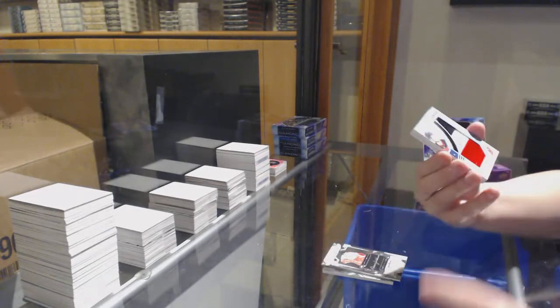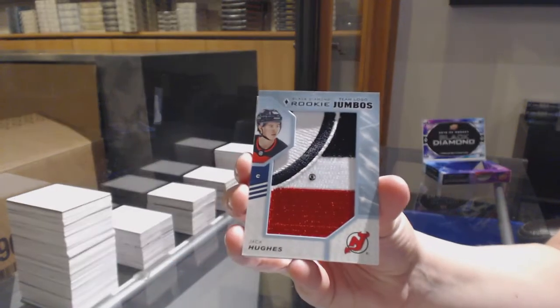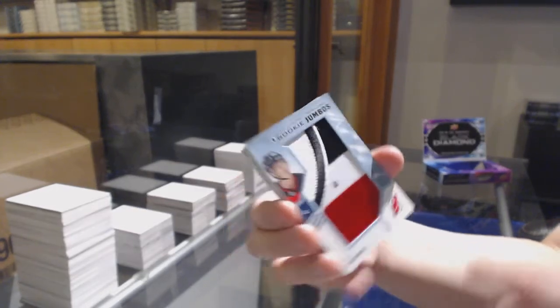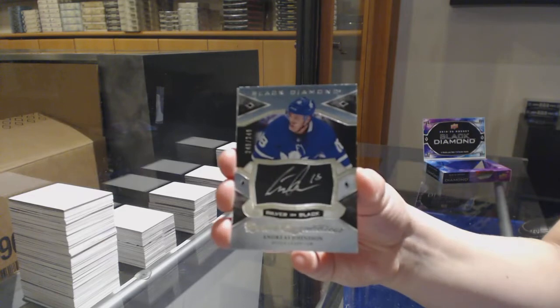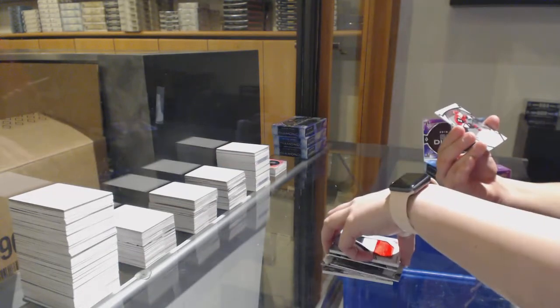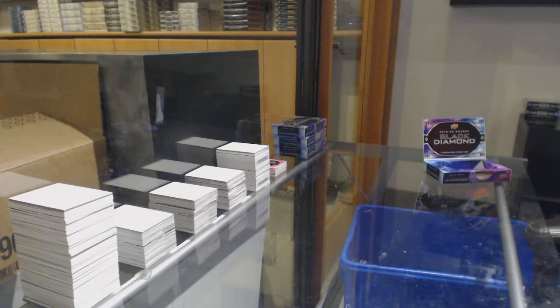Rookie Team Logo Jumbos for the Devils — Jack Hughes. Silver on Black Rookie Signatures, Andreas Janssen, number to 249 for the Toronto Maple Leafs, which is an update from 18/19. And a Rookie Gems for the Coyotes — Barrett Hayden.